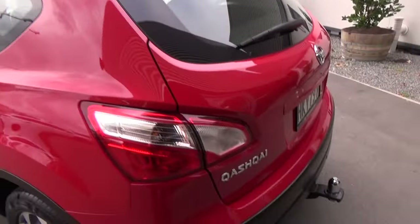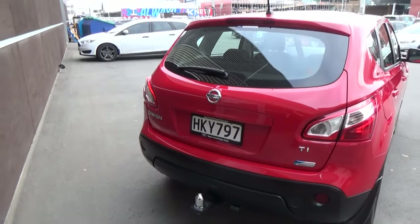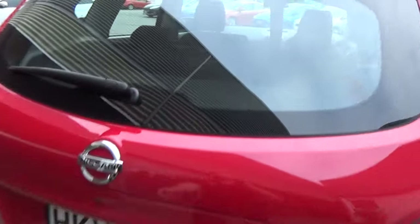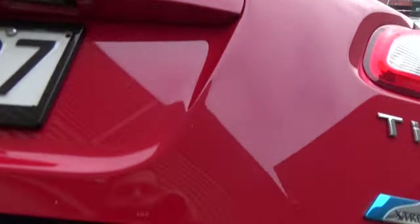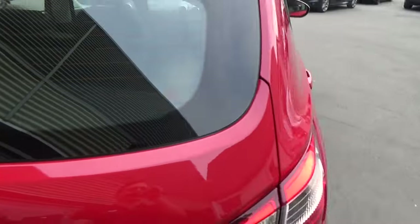Large panoramic sunroof. 1.2 tonne towing capacity with the tow bar down there. Plenty of boot space with a parcel tray as well.